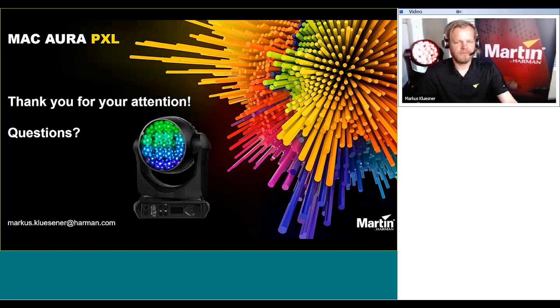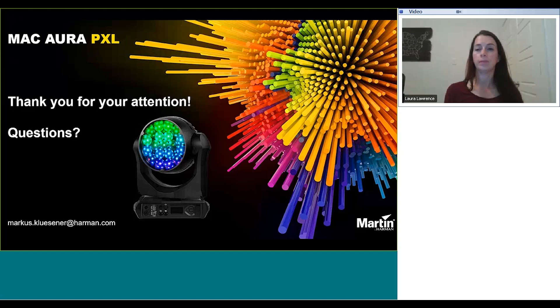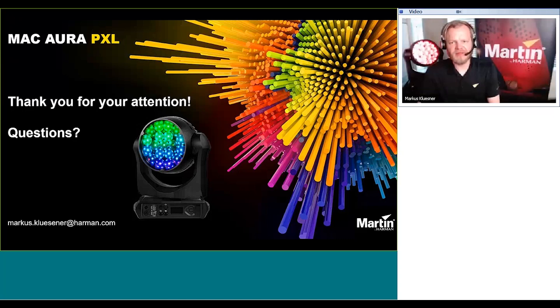The next question: how does CRI compare to the Aura XB? Basically it's the same. For the Aura XB, we never mentioned CRI, TM-30, or other quality values in the data sheet. With an RGBW mixing system you can mix in whole different ways to reach CRI values, but it's much more important to mix the colors for the human eye or for the camera rather than getting hung up on numbers.